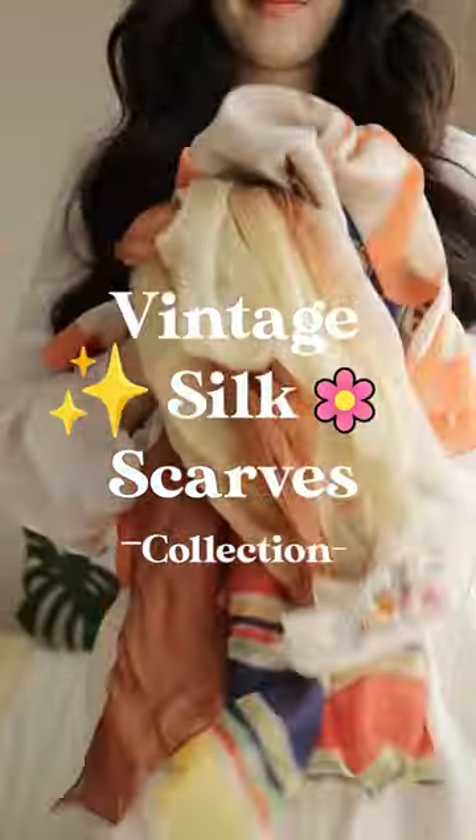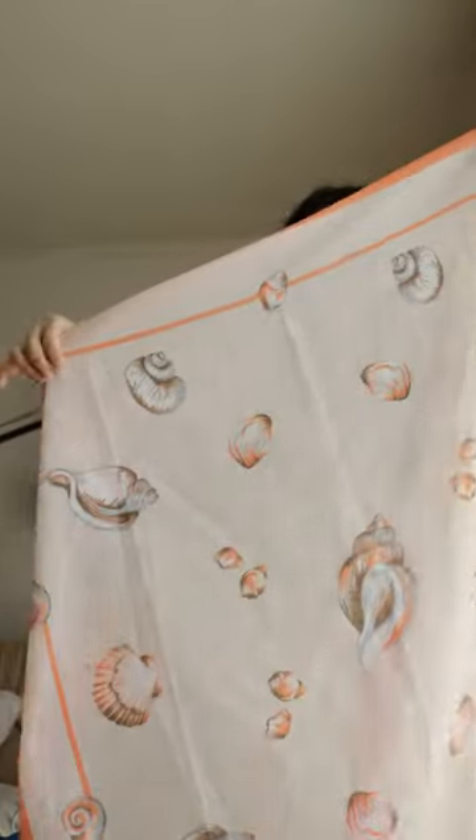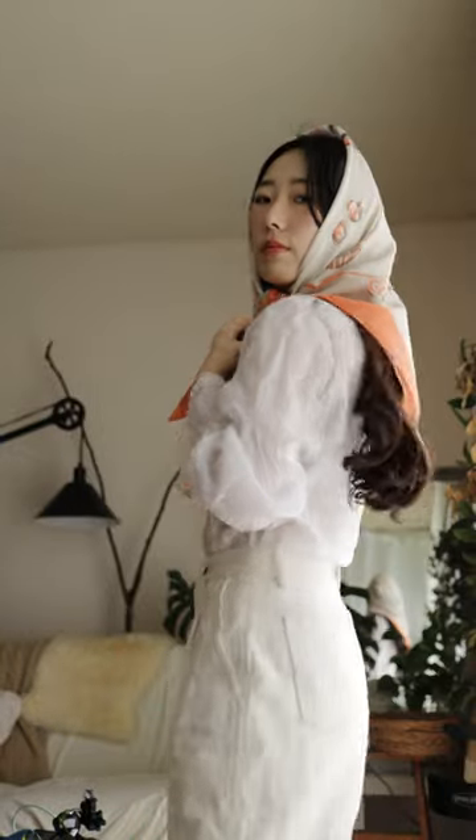Want to take a look at my collection of vintage silk scarves? This is from the 80s with a beach themed print, giving that chic colesograma aesthetic.